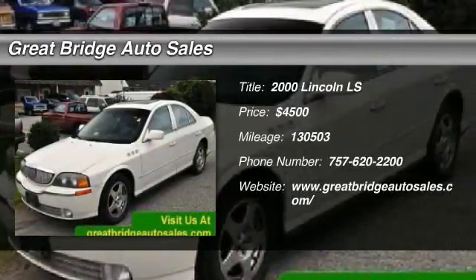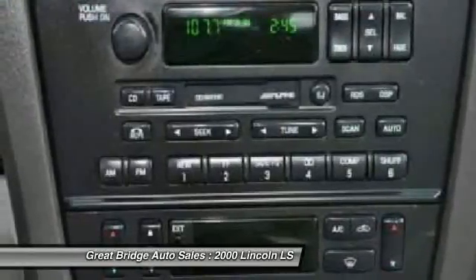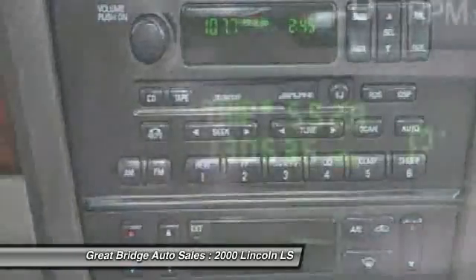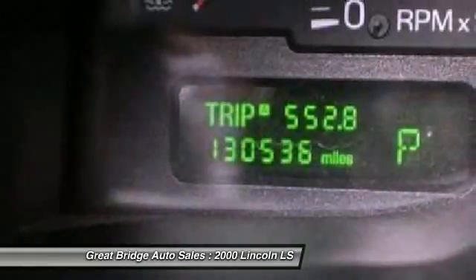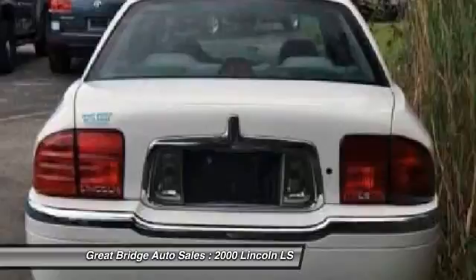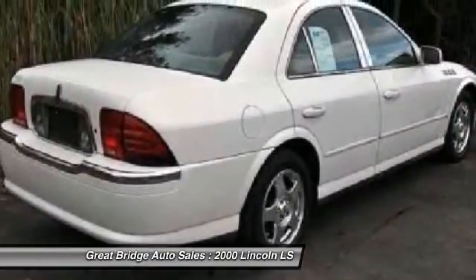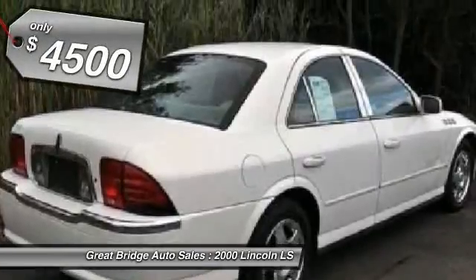The 2000 Lincoln LS. This mid-sized sedan from Lincoln features rear-wheel drive and was brought into production as a sport luxury sedan. With a well-proportioned exterior and a straightforward, comfortable interior, the Lincoln LS is a nice choice for drivers looking for something a little more interesting in their daily commutes. And is priced below $5,000.